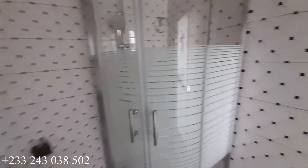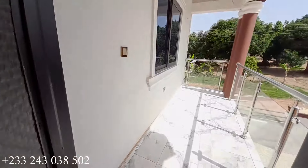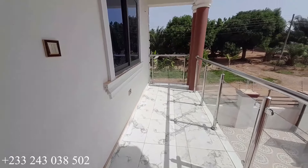The washroom is very spacious. Let's have a look at the porch for the master's bedroom — and here is the porch for the master's bedroom.